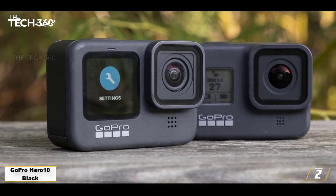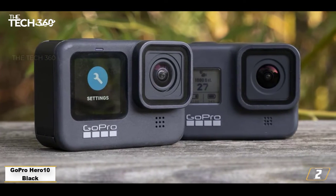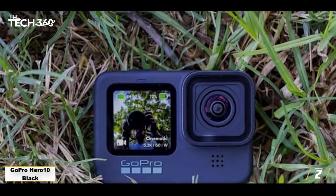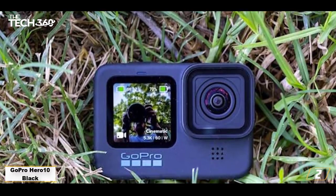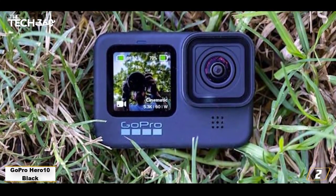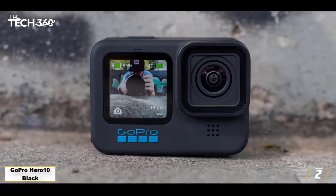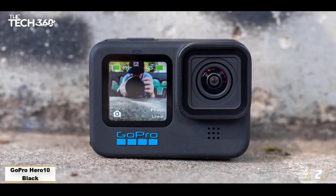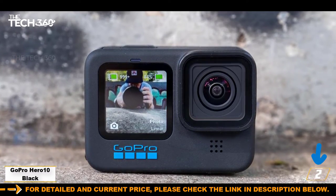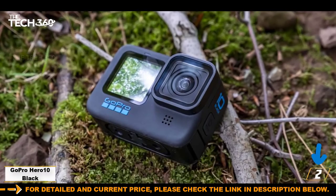Number 2: GoPro Hero 10 Black — the best GoPro camcorder, a rough-and-tumble rock star. The GoPro Hero 10 Black is the latest of GoPro's action cameras and draws from older models by using the same size image sensor, but packed with even more resolution. Despite its diminutive size, this little action camera is capable of capturing 5.3K footage in extreme conditions. It's waterproof to 33 feet even without a housing, something few rival sports cameras can beat.